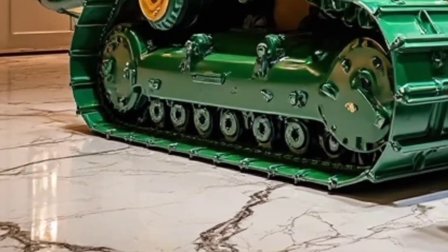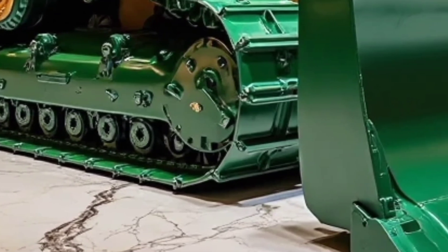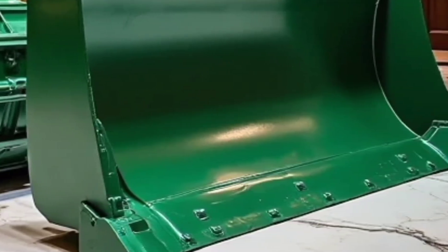Air conditioning, premium materials, and customizable controls make long shifts far more comfortable than ever before. Durability has always been a Komatsu signature, and the D150 carries that legacy forward.